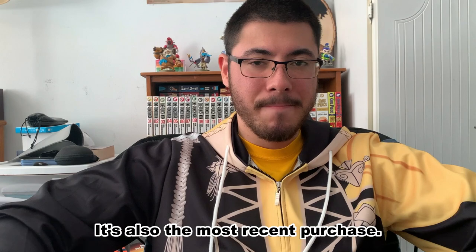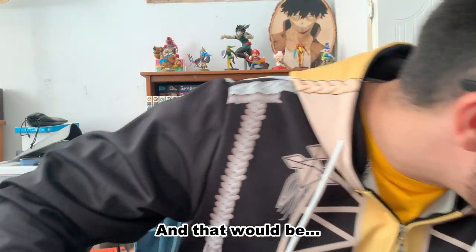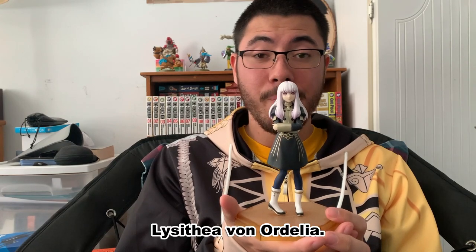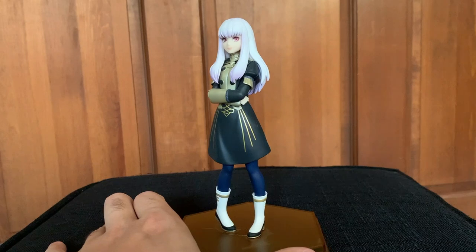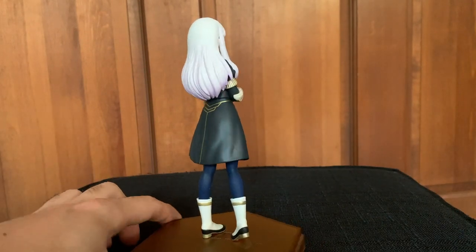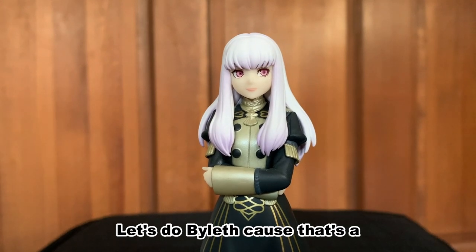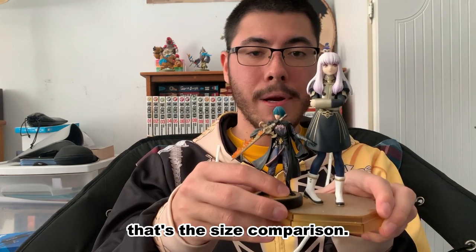The last item is the most recent purchase. It's a statue — not an amiibo — and that would be my wonderful girl, Lysithea Von Ordelia. I did get this recently; it's usually situated on the bookshelf right behind me. For scale, I'll grab an amiibo to put next to her — let's do Byleth since that's a Three Houses character — and if I put Byleth on the stand right next to her, that's the size comparison. She's about double the size.